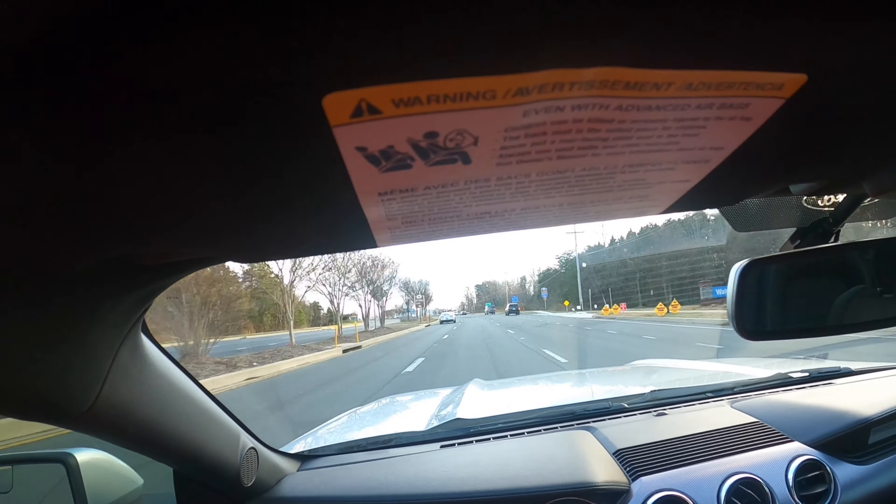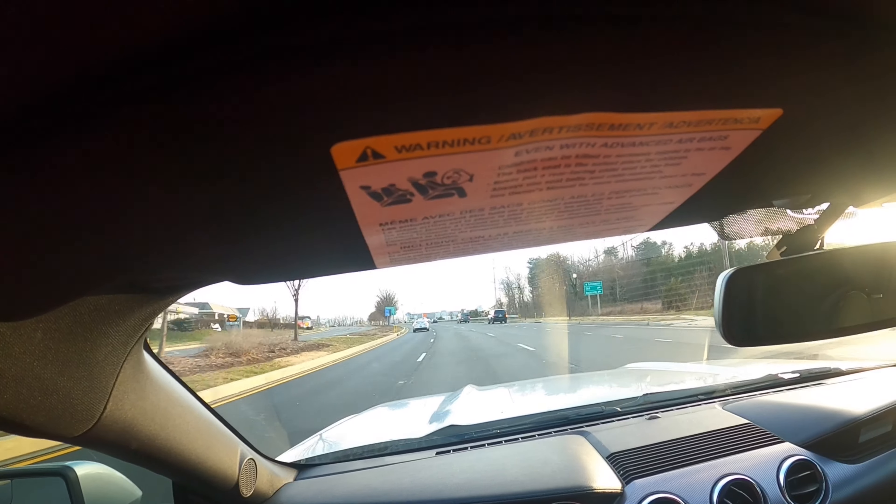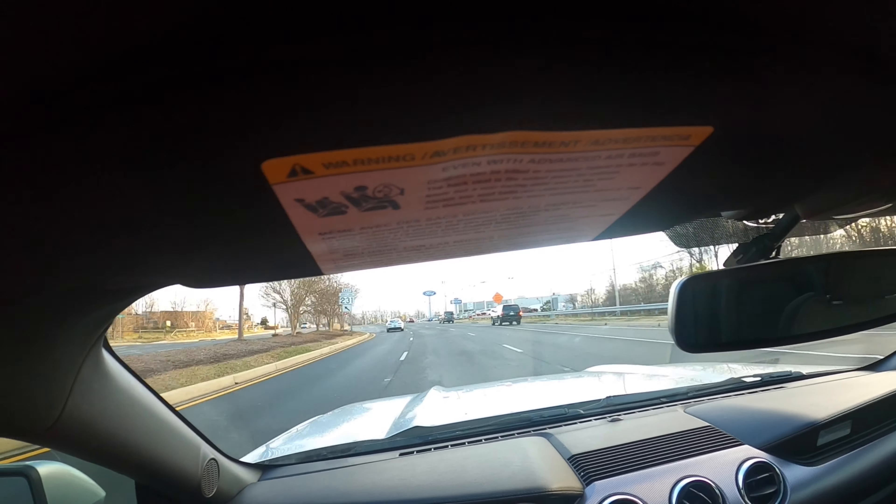Y'all probably know this because you're already watching this channel. There's a Ford dealership on the right — that's actually one of my locations. I have a double head gumball machine in there.